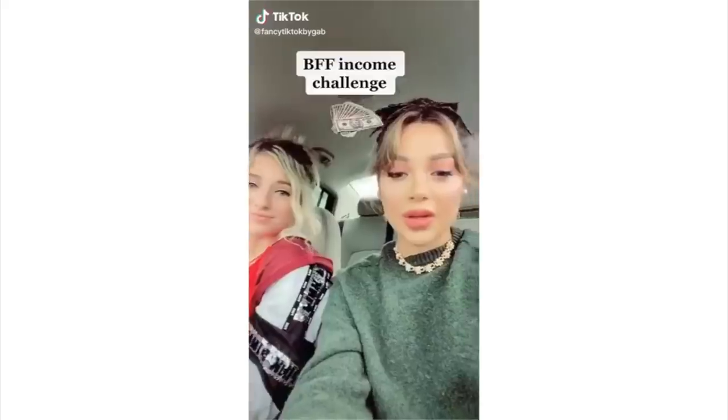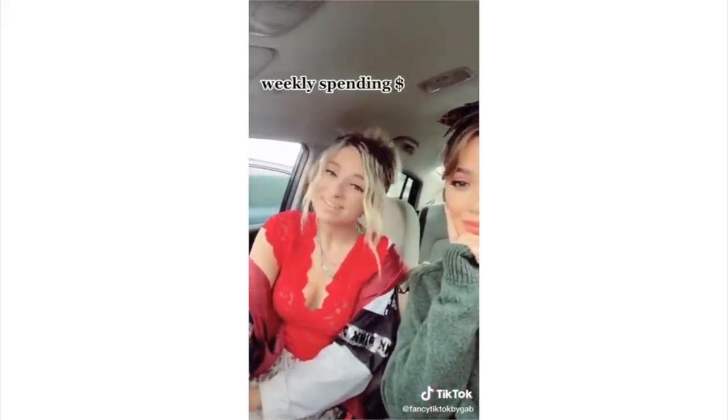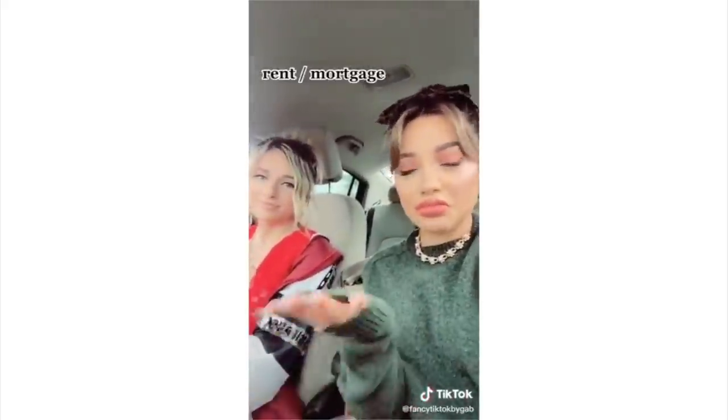This week, a YouTuber named Gabby DeMartino posted a TikTok video that a lot of people found really out of touch and just weird. She posted a TikTok with her friend called the 'income challenge.' Gabby is the rich one in the challenge and her friend is supposed to be the poor one. She admits she spends $9,000 a week, drives an insanely expensive car, and has a personal chef, while her friend has an office job and spends maybe $100 a week on groceries.